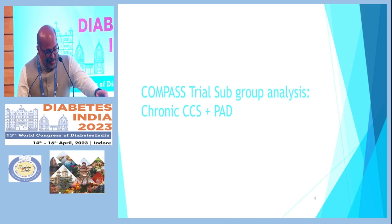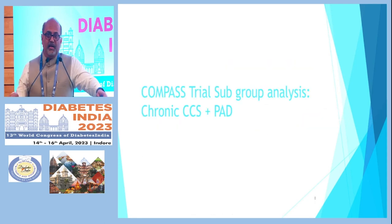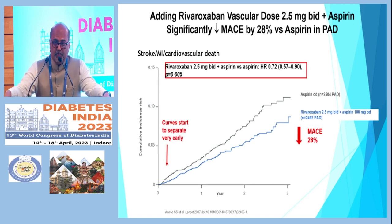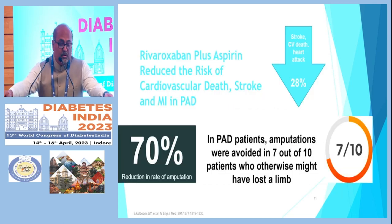I would like to take you to the subgroup analysis of this study, where the benefit in PAD patients was examined. Apart from the primary endpoint — all-cause mortality — which was significantly reduced by 28 percent with the combination of aspirin and rivaroxaban, you can see the graph widening from the very beginning of the study. Importantly, there was a 46 percent risk reduction in major amputations with this combination of low-dose rivaroxaban with aspirin — an excellent result.